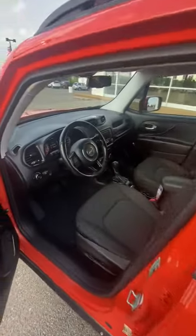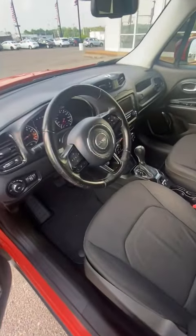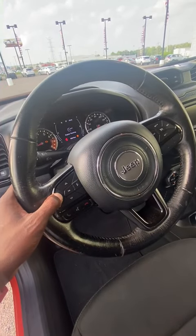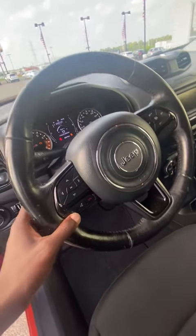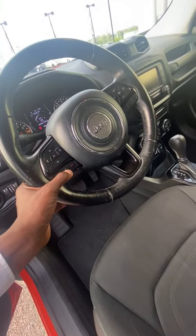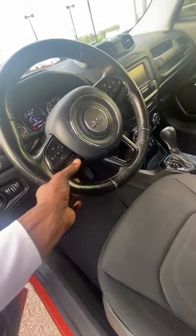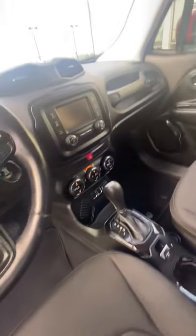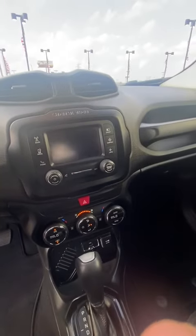Inside right here we have a bunch of hands-free options on the steering wheel. You can cycle through the information to see what you need in terms of the car. You can answer your phone, use voice to chat, hang up, and this is also where the cruise control is located.